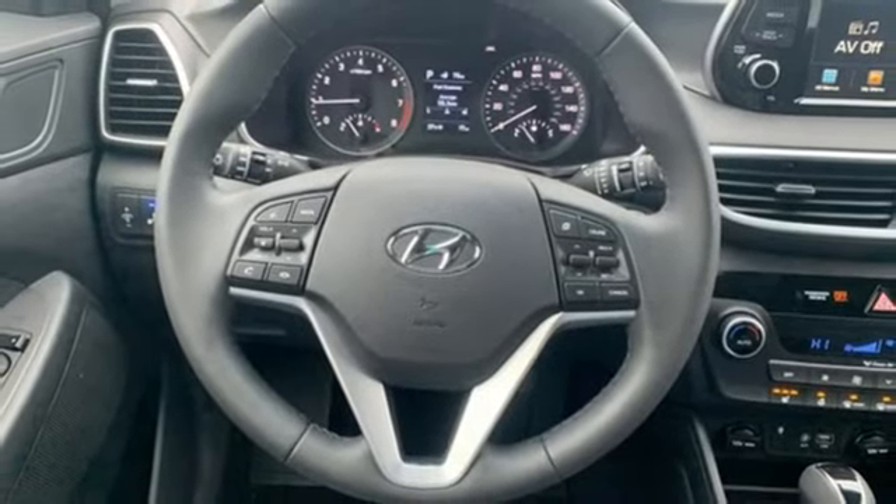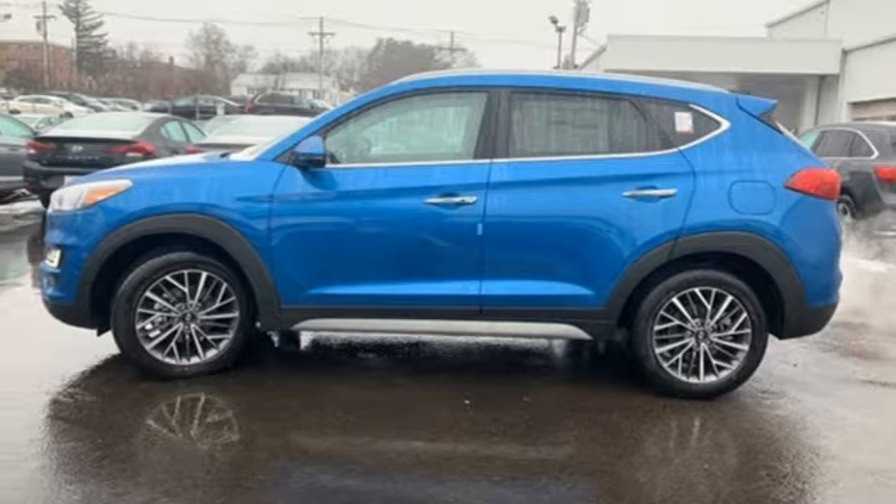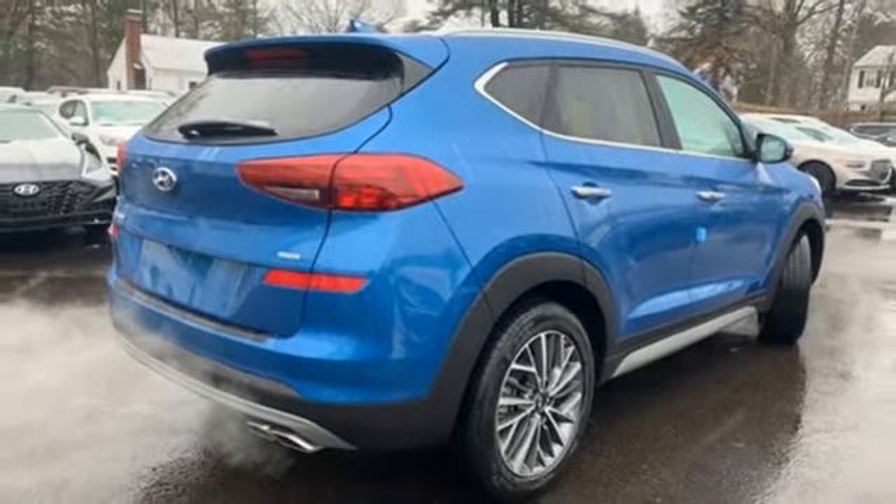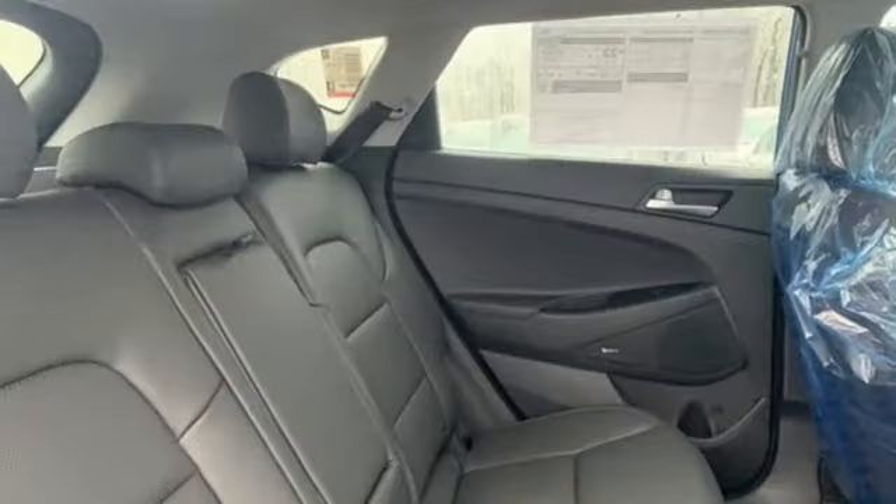Dual zone climate control, automatic transmission, hands free lift gate, electronic shift on the fly and inline four cylinder engine — challenging convention to find a better way. It's the Hyundai way.